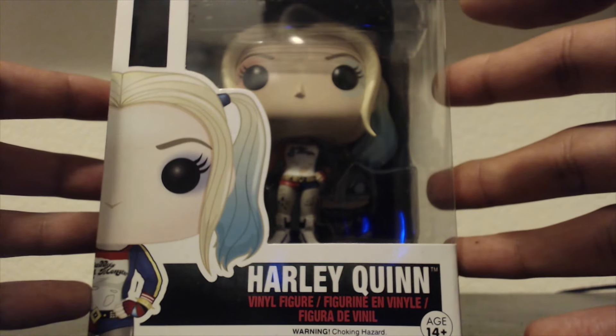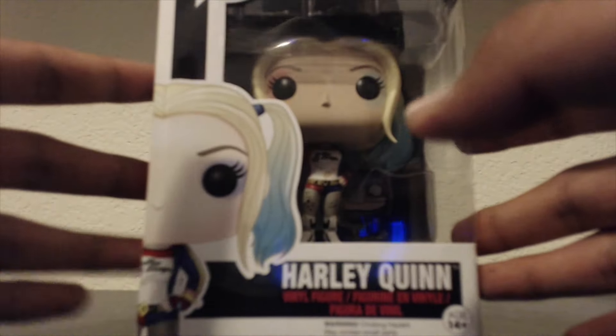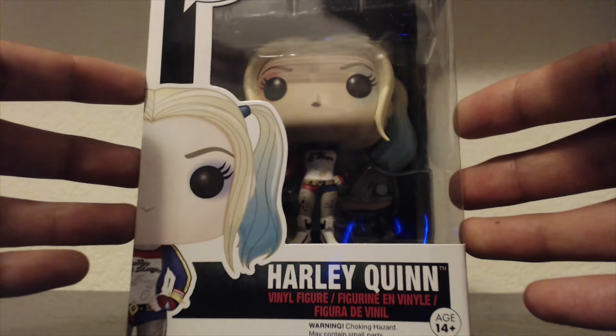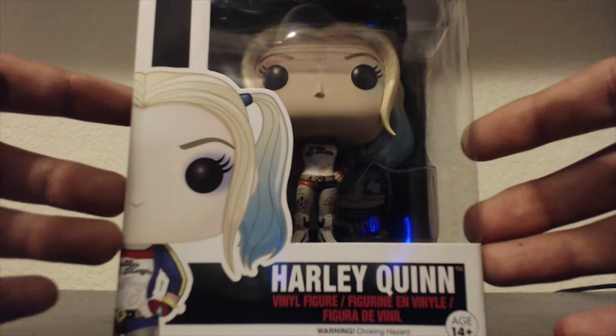I was expecting these to come out in late July before the movie came out, but they actually released them in June, or this month. I got my friend to grab this for me — they just went on sale a couple days ago, and luckily we got one. I think this was one of three they had in the store, and this is the second one I took.